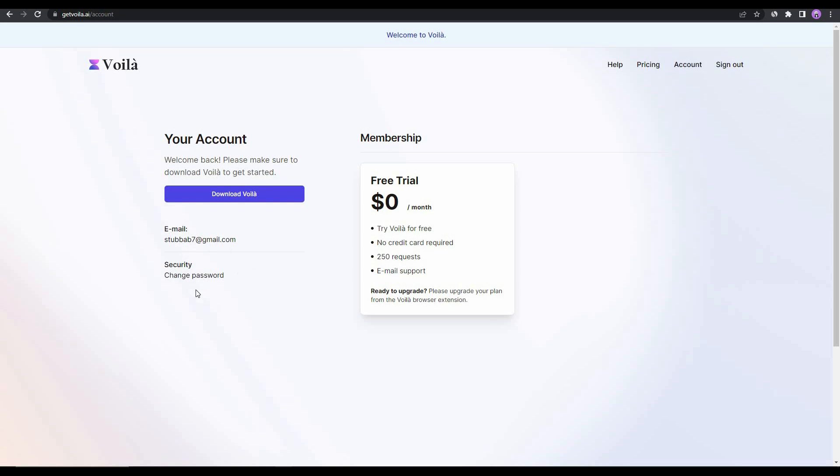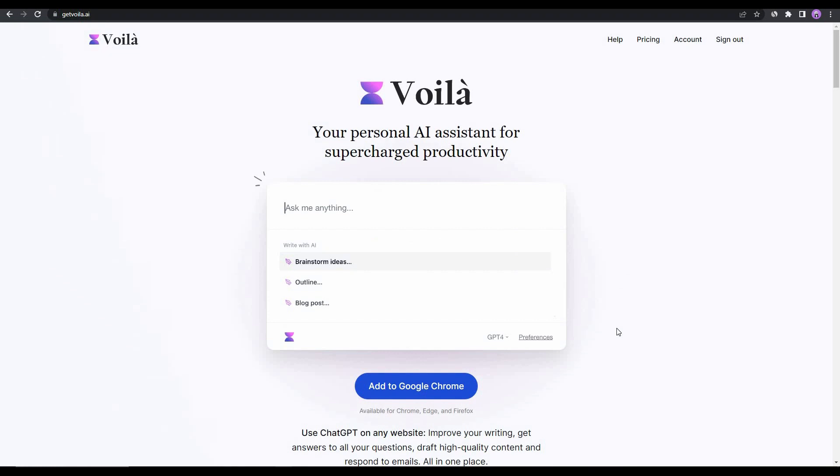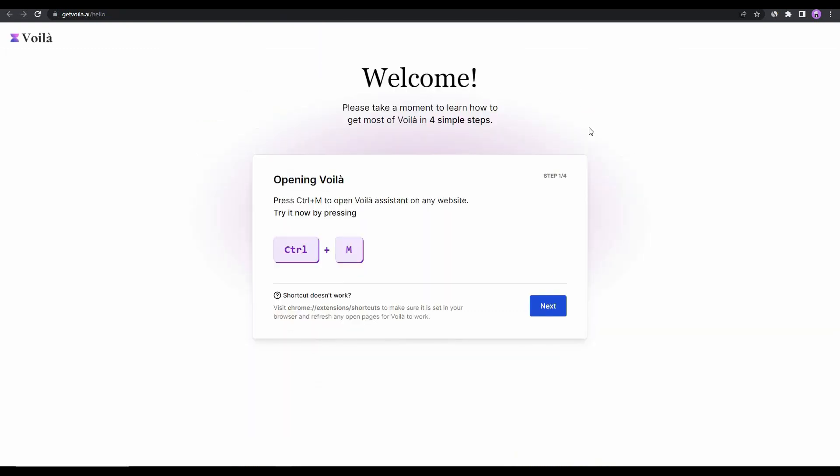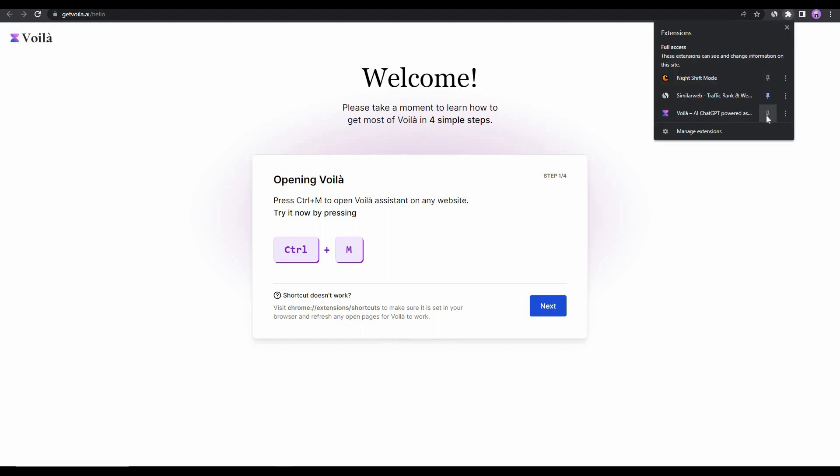After logging into Voila you get an account page where you can see account details like your email, change your password, and view your current membership plan. The first thing to do is click on 'Download Voila,' which takes you to the homepage. From there, click 'Add to Google Chrome' to install the Chrome extension, then click 'Add to Chrome' and confirm by clicking 'Add extension.'